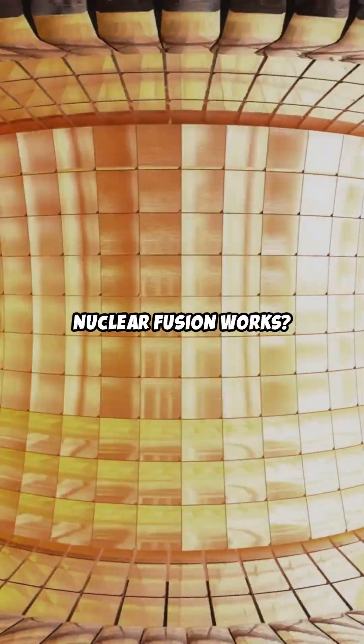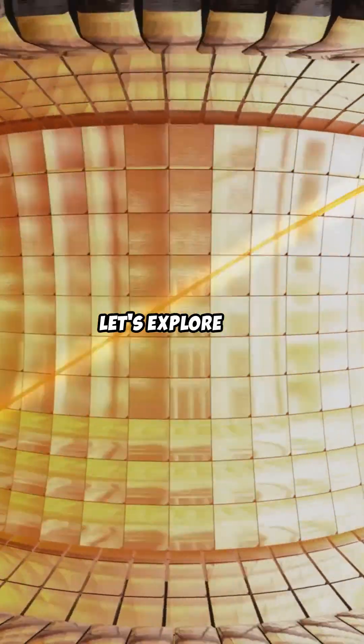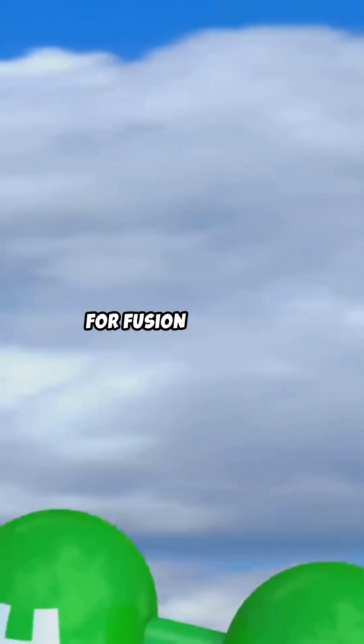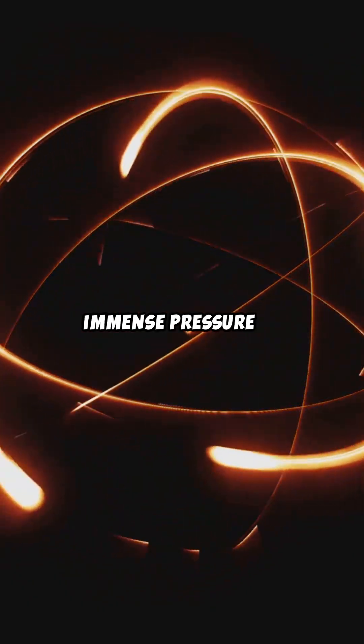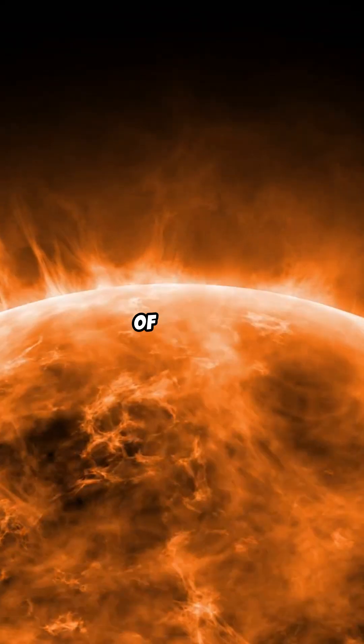Ever wondered how nuclear fusion works and how it could be applied in everyday life? Let's explore this mysterious but potentially revolutionary phenomenon. For fusion to occur, two atomic nuclei need to combine under immense pressure to form a heavier nucleus. This process releases vast amounts of energy.